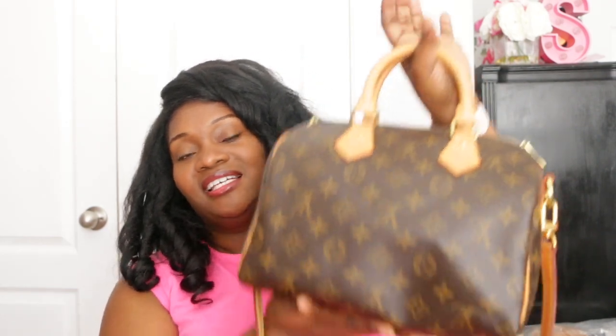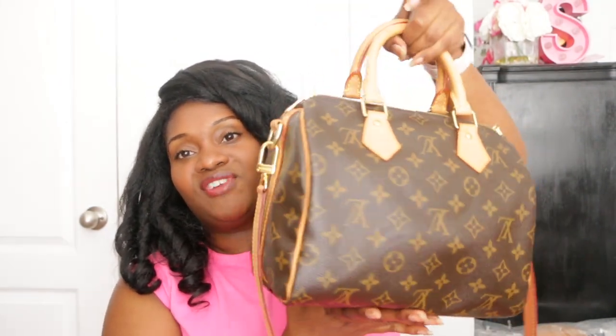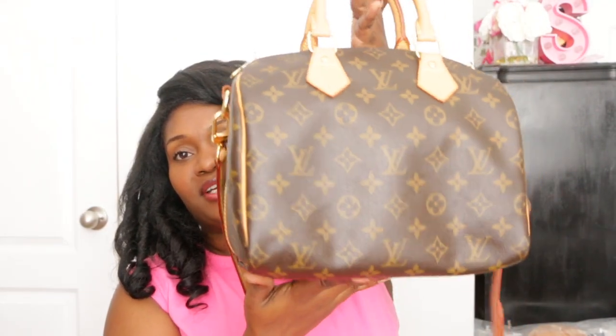Hi you guys, welcome back to my channel. My name is Sherry. In today's video I'm going to be talking about my Speedy Bandolier 25 in the monogram print. I have done a video on this bag before — I did one a couple of years ago when I first unboxed this bag from Fashion Phile. I got this bag in 2017.